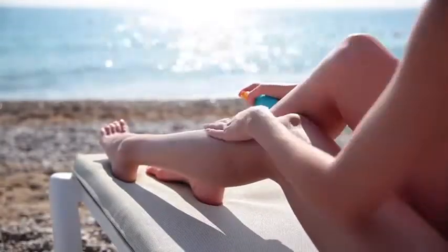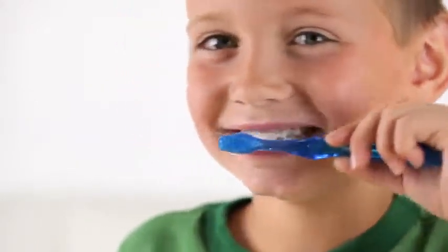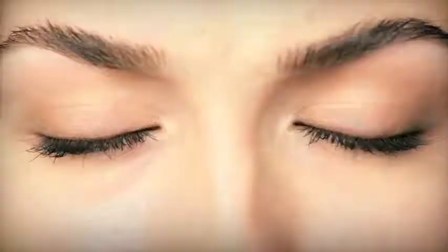You protect your skin. You protect your teeth. You protect your heart. So why don't you protect your eyes?